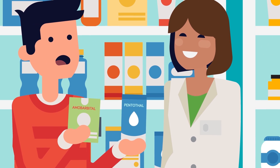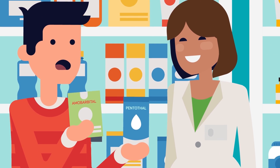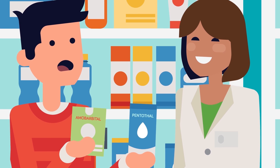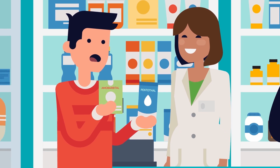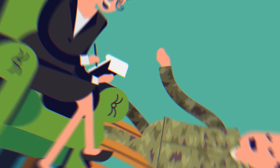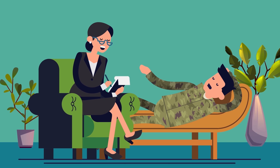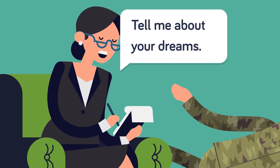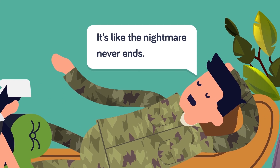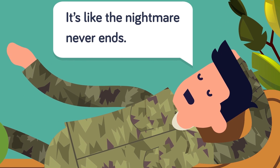One article states that barbiturates were initially used for therapeutic purposes as a way to get mental patients relaxed enough to discuss their problems, a treatment known as narcoanalysis. These drugs eventually became militarized, and so did narcoanalysis. During World War II, barbiturates were used to treat traumatized soldiers, and they were taken up by the CIA in the Cold War as a method for interrogation, becoming a centerpiece of the secret project MKUltra.